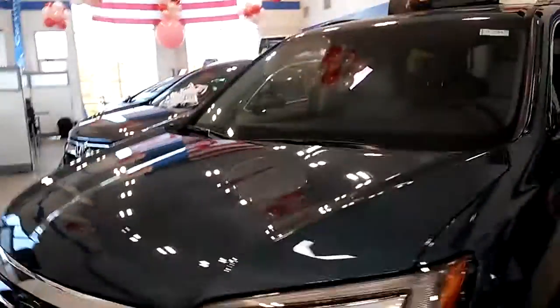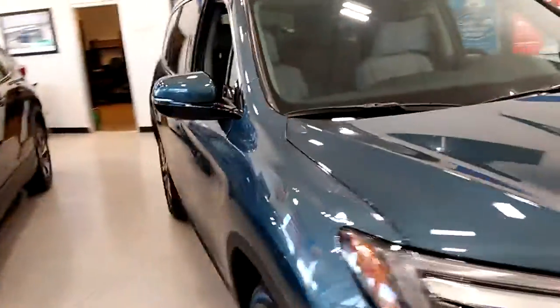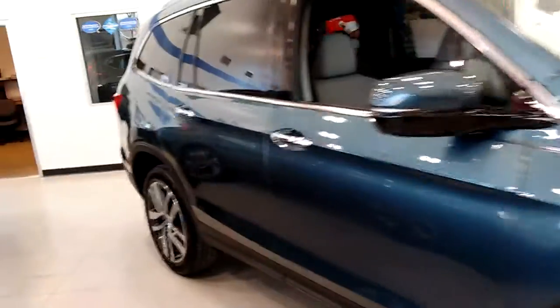I'd like to invite you down and take a test drive in this car, see if you like it. If you have any questions, feel free to call us at 914-666-0030. My name is Cesar. Hopefully I can help you out. Have a great day.